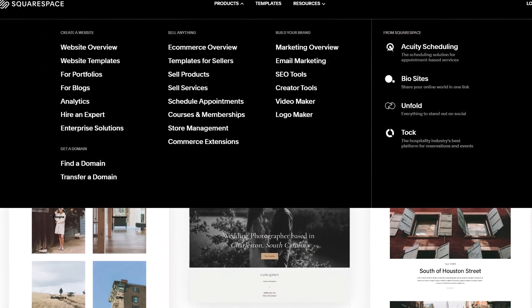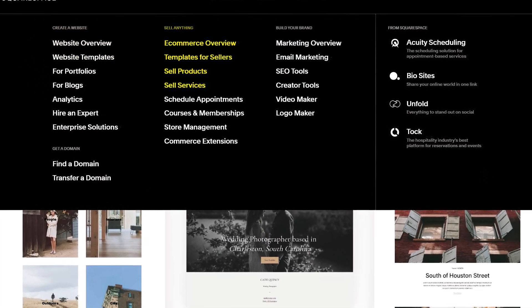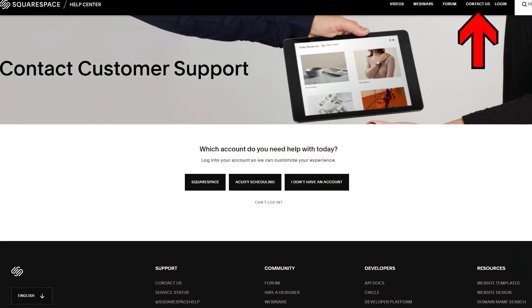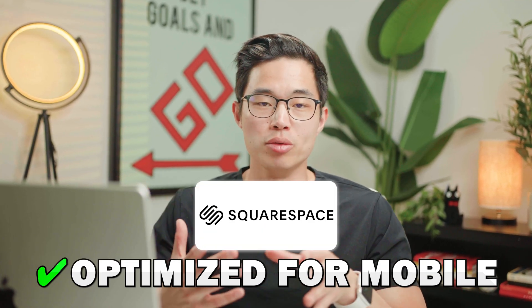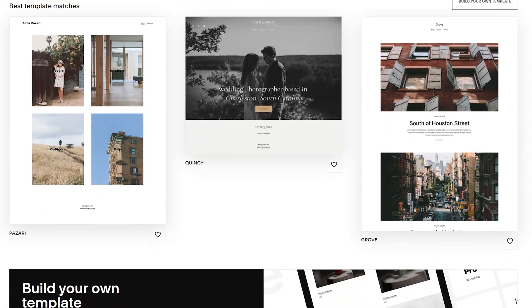They also have a ton of different features that make it a comprehensive platform — you can build websites, e-commerce websites, create a blog, and so much more. They have fantastic customer service, just like Wix, with email and chat support. Another great thing is that Squarespace is really optimized for mobile. Their templates are all built with mobile in mind, which is important since about half or more of your traffic will come from a phone.